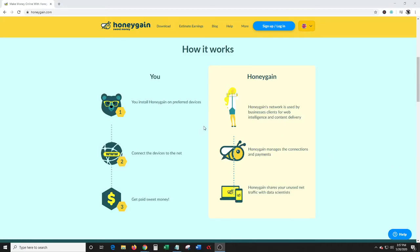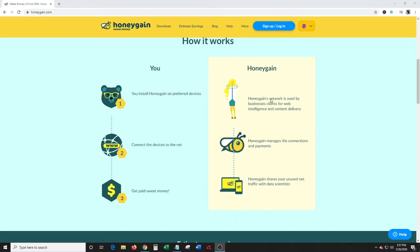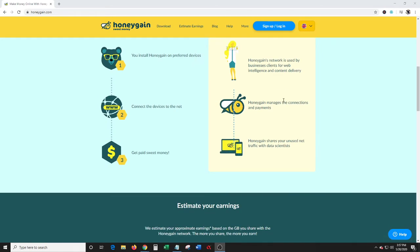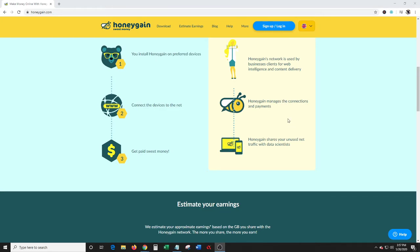Hey everybody, welcome to my Honeygain referral video. Basically, Honeygain is an app or software that allows you to make money while it uses your internet. You install Honeygain on your preferred devices, connect the devices to the internet, and then you get paid. Honeygain's network is used for business clients for web intelligence and content delivery, and they share your unused net traffic with data scientists.